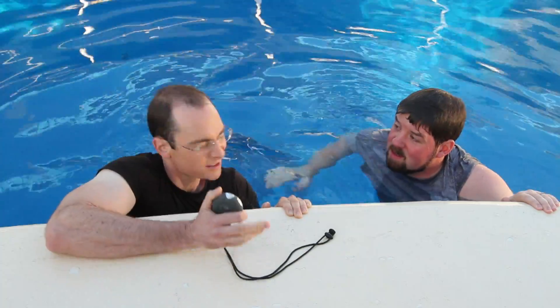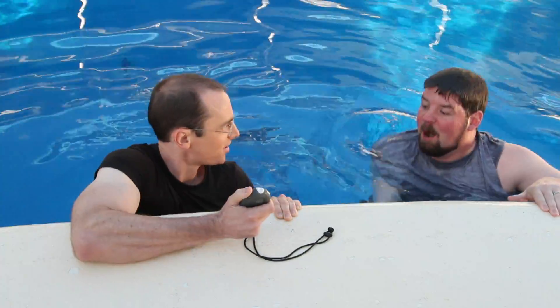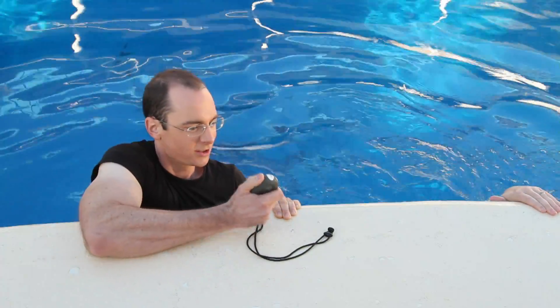Enough about sea turtles, Tim — you've got to work on your lung capacity. Ready? Go! One one thousand, two one thousand, three one thousand...